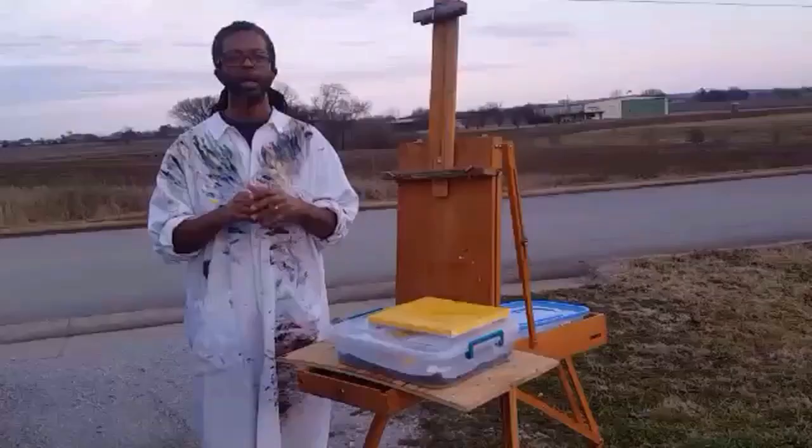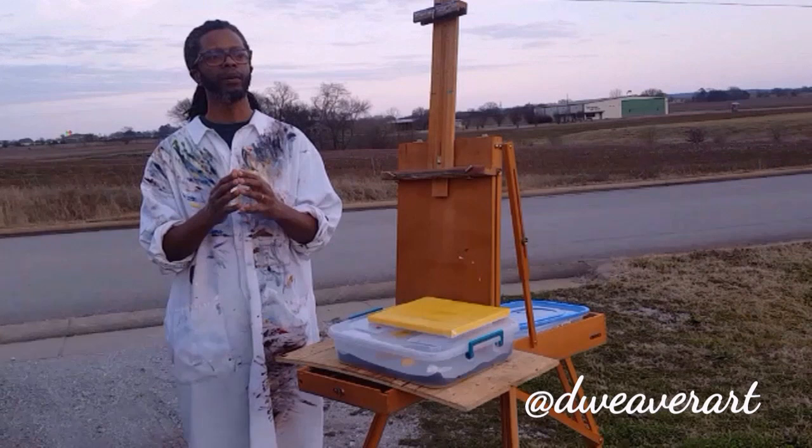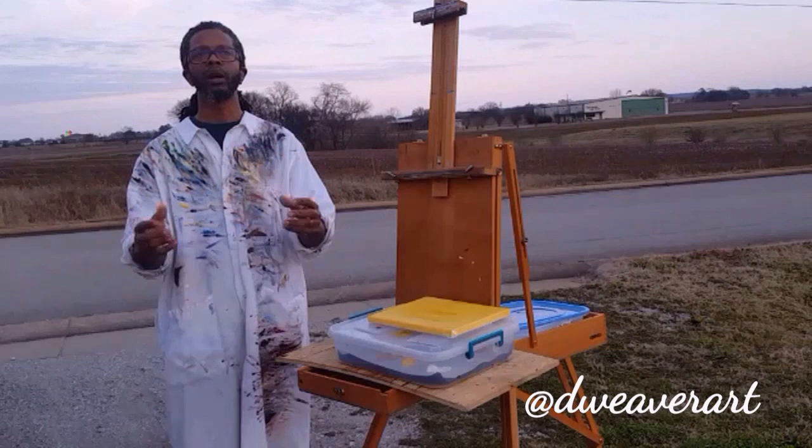Hello everyone, this is February 10th, 2021 — probably my first painting of the year. What I'm wanting to do is paint this background scene behind me: a barn behind that tree line. I want to get a quick capture of that barn and paint as fast as I can, loose. The whole point of me doing plein air is to loosen up and enjoy the outdoors.